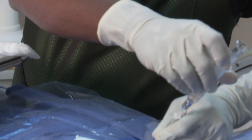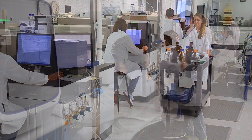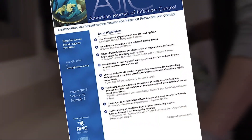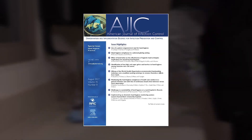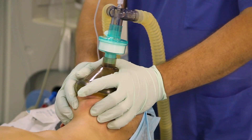Microbe Care has been independently studied by doctors and scientists and shown to be effective at maintaining low bio-loads on applied surfaces. These results have been published in the American Journal of Infection Control. A single application of Microbe Care resulted in a significant and persistent long-term reduction in OR surface contamination.